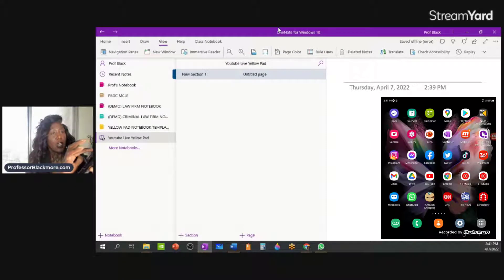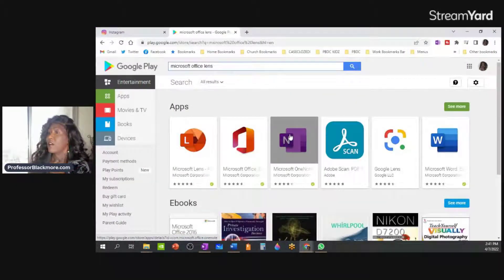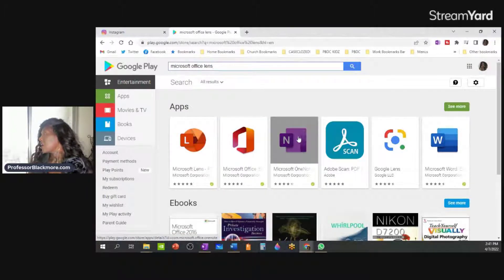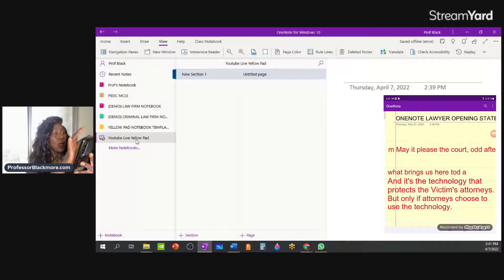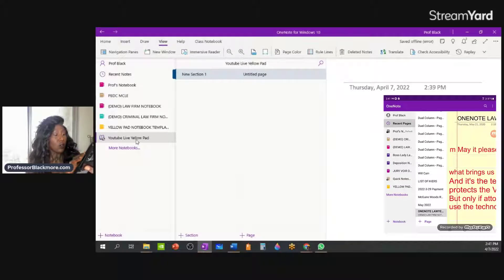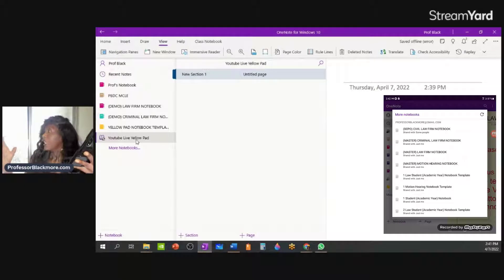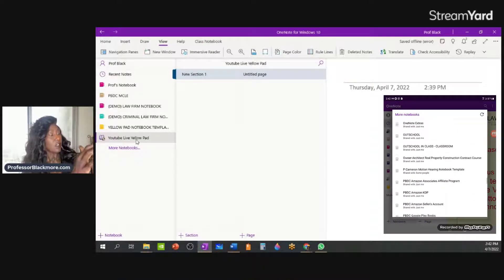Now I can go to OneNote on my mobile device and show you. I'm going to the Google Play Store, but if you have an Apple device you'll use the Apple Store. Later on I'm going to talk to you about Microsoft Office Lens, but this is the mobile OneNote app — make sure you have that downloaded. When I go back to my brand new notebook and go to 'More Notebooks' on my mobile device, I can search for the notebook called 'YouTube Live Yellow Pad.' All your notebooks are here in alphabetical order.